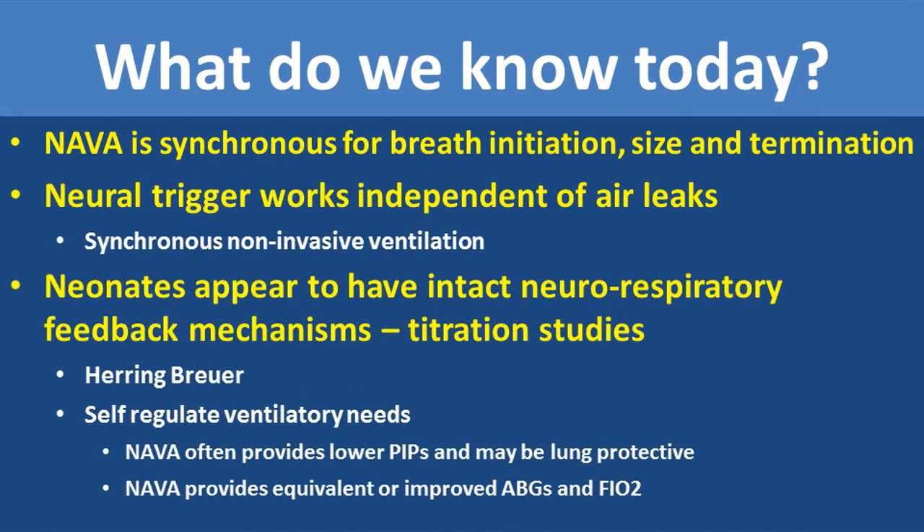NAVA is synchronous for breath initiation, size, and termination. The neural trigger works independent of air leaks, and therefore this opens up the whole field of non-invasive ventilation and the ability to now ventilate a neonate synchronously, non-invasively.